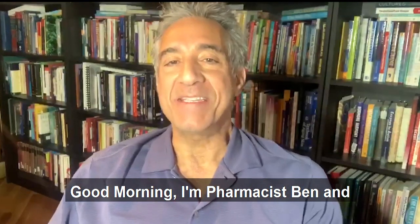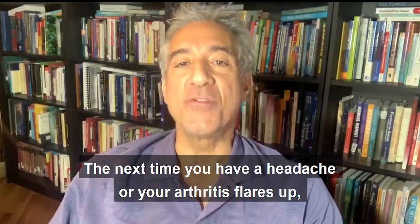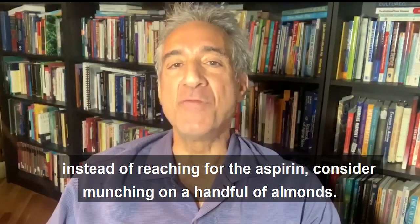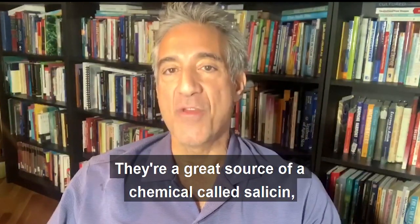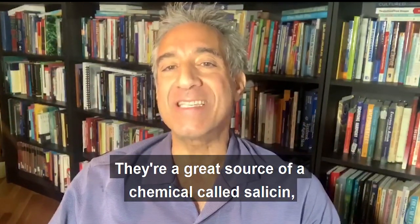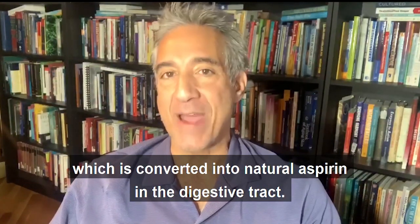Good morning, I'm Pharmacist Ben and it's time for another moment of truth. The next time you have a headache or your arthritis flares up, instead of reaching for the aspirin, consider munching on a handful of almonds. They're a great source of a chemical called salicin, which is converted into natural aspirin in the digestive tract.